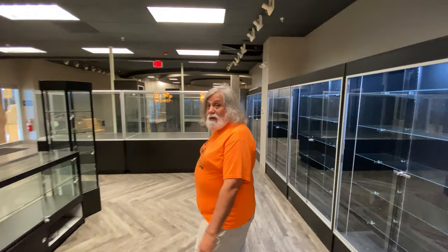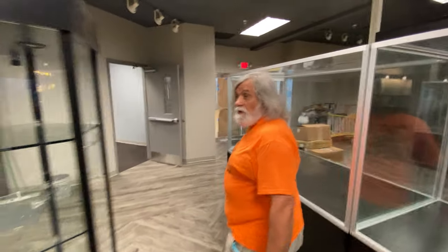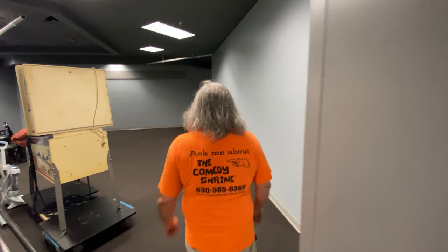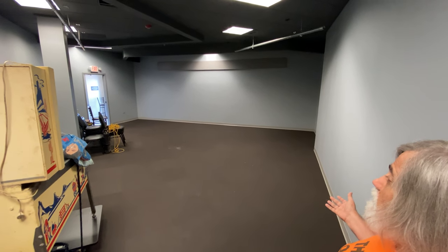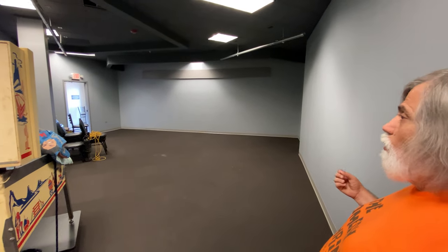On the other side of the museum is our black box theater. This is the smallest of our three theaters. This theater will seat about 50 people. It's going to be used for experimental showcases, more intimate shows. We'll also have a lot of our classes in this room. So this is the black box theater.